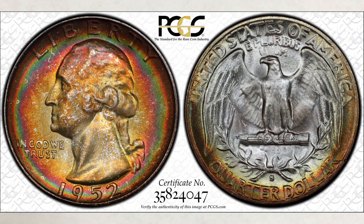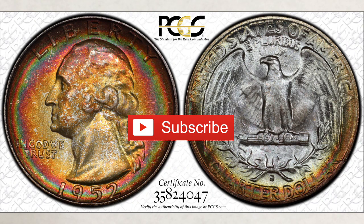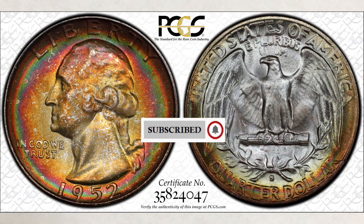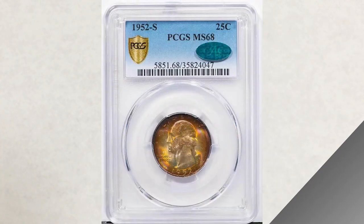Hey YouTubers, JB Coins here with another video. This video is about a rare and super beautiful quarter worth money. It will also answer the question many ask: does toning add value to a coin? We get this question at almost every live stream. What we want to share today is a recent sale of a 1952-S quarter, which will answer this question by itself. Here is the coin in its slab.